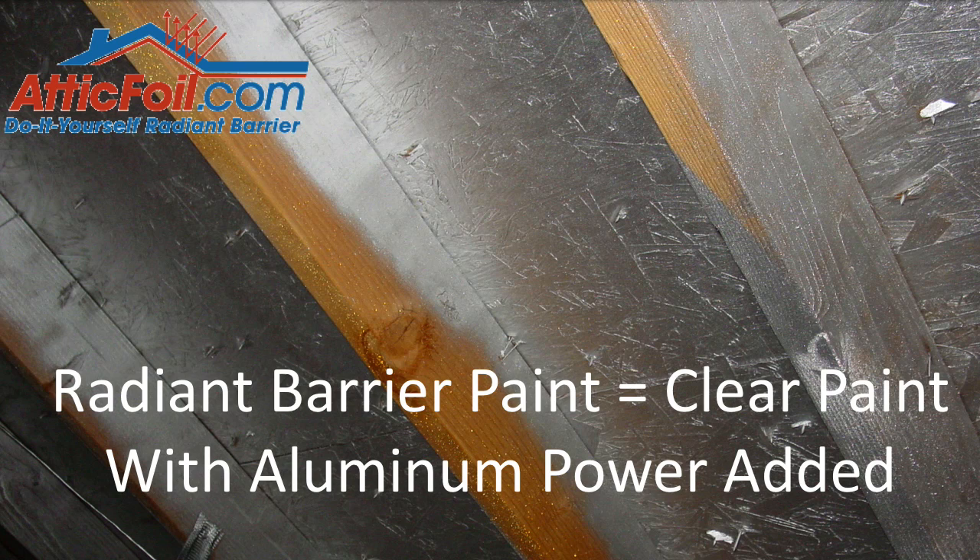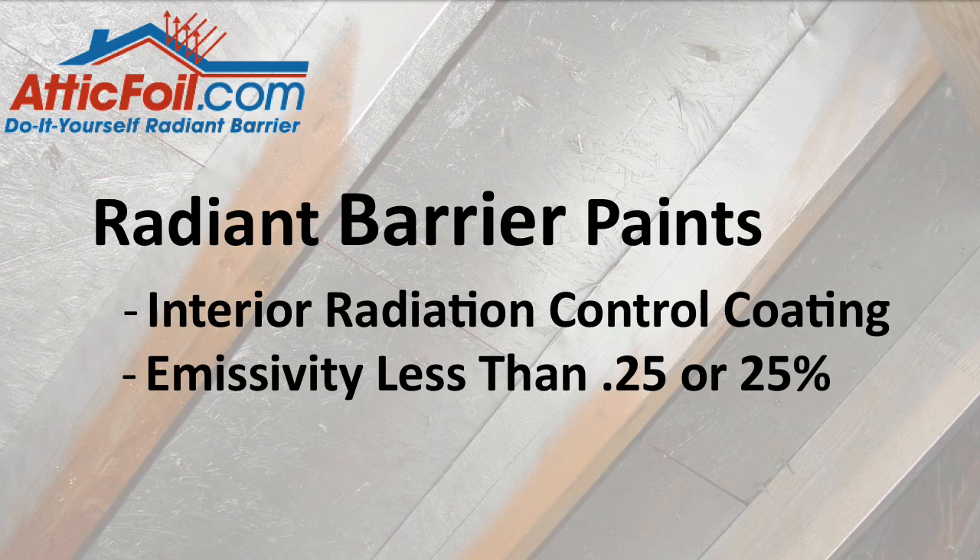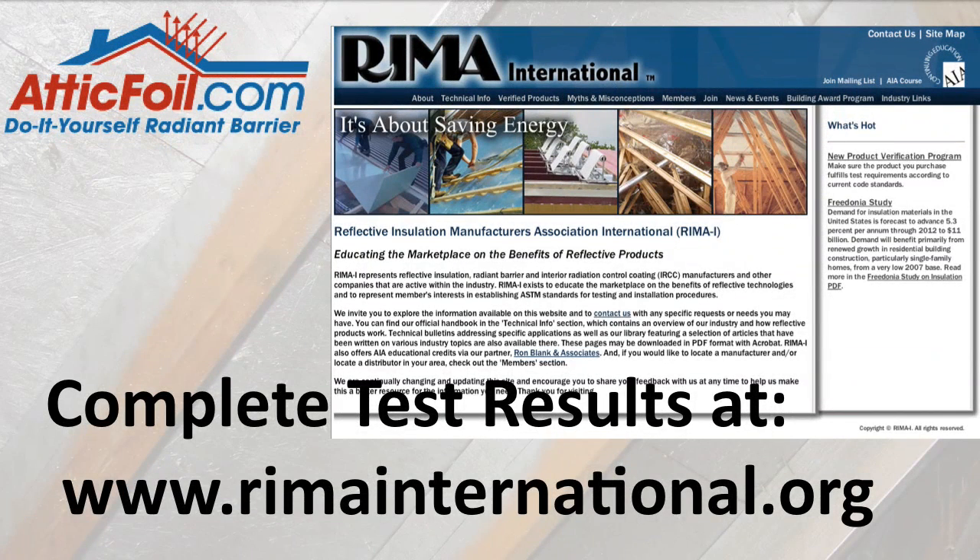Here are some differences between Radiant Barrier paint and Radiant Barrier foil. First, Radiant Barrier paint is technically not even a Radiant Barrier. A Radiant Barrier by definition is a product that either reflects over 90% or has an emissivity quality of less than 10% — meaning it emits less than 10% of the heat. Radiant Barrier paints are technically called Interior Radiation Control Coatings, or IRCCs, since they did not achieve the 10% emittance standard. In fact, testing done by REMA International shows only 4 out of 18 products even meet the definition of an IRCC, which requires less than 25% emittance. Some companies rebrand these products with their own labels, making it extra difficult to find any technical information on them.